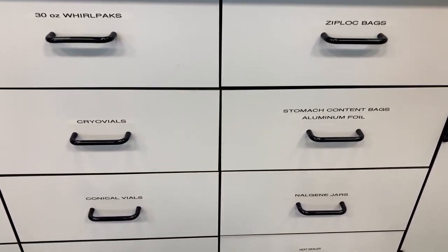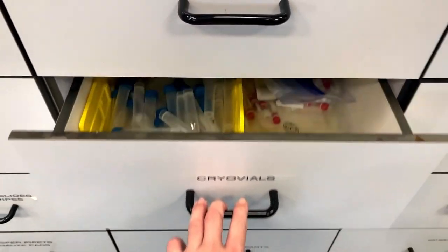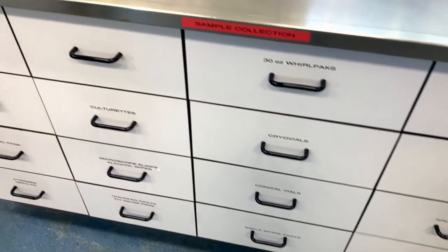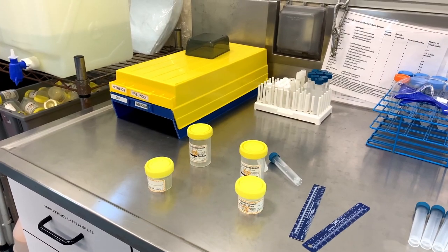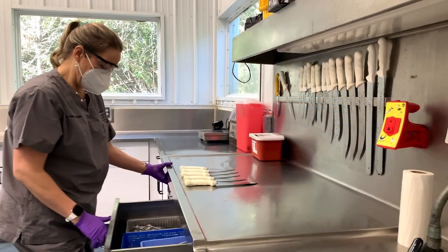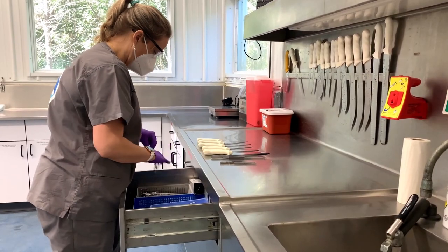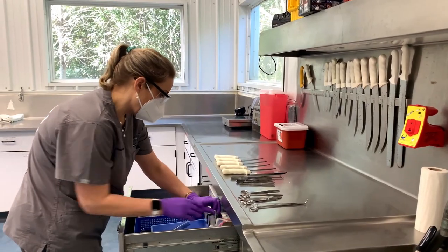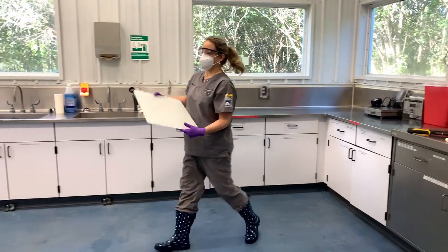Many supplies are needed to perform a necropsy. All of the supplies are organized in cabinets around the lab. Our team keeps the lab in a ready state because they don't always know when they'll get an animal in, and it takes them between 5 and 10 minutes to prepare. To prepare, they lay out the instruments needed on the counter so they can easily grab what they need. Some of the tools include knives, hooks, forceps, scissors, scalpels, scalpel blades, loppers, and cutting boards.